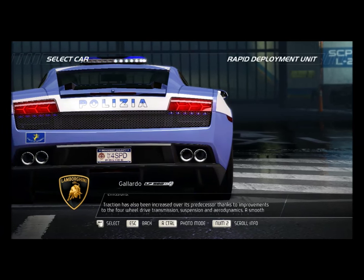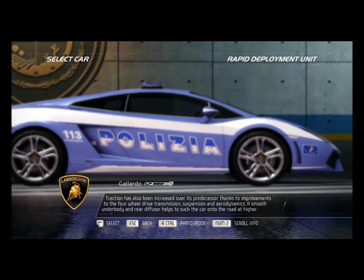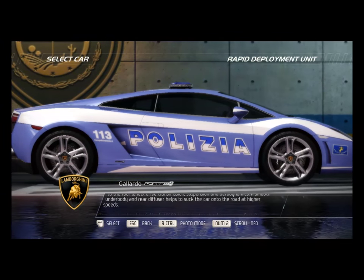Traction has also been increased over its predecessor, thanks to improvements to the four-wheel drive transmission, suspension, and aerodynamics. A smooth underbody and rear diffuser helps to suck the car onto the road at higher speeds.